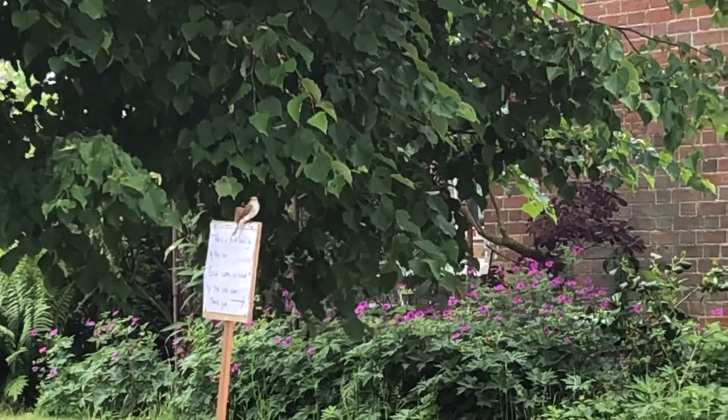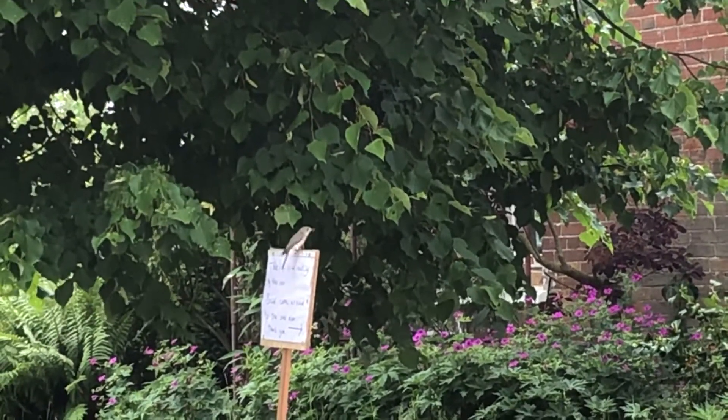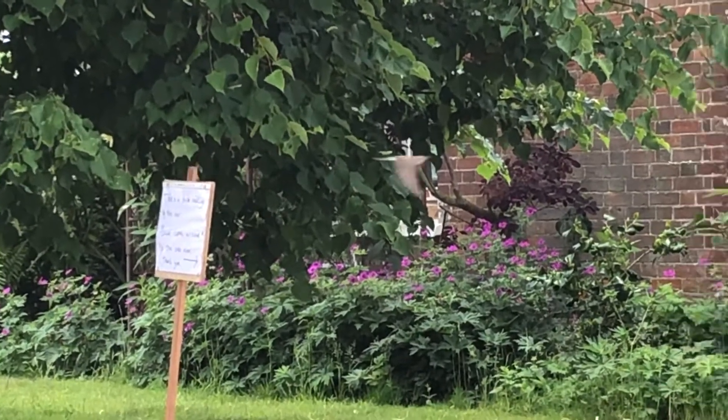There you go — brilliant, great view. That is what they classically do: catch an insect, back on the perch again. She'll get a beak full of insects and then head back to the nest.